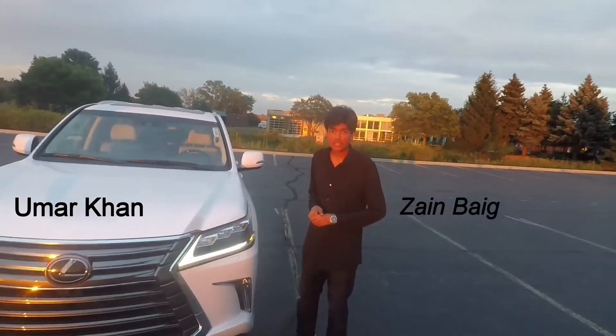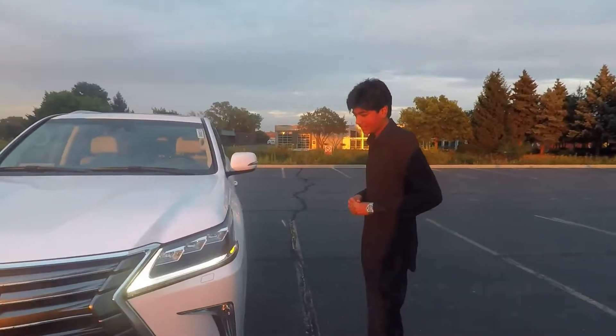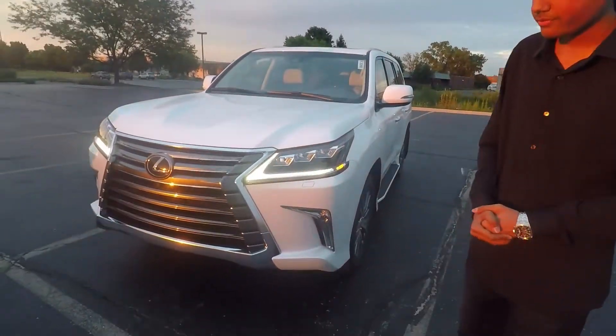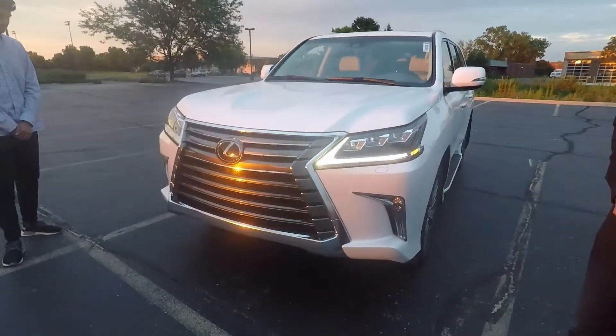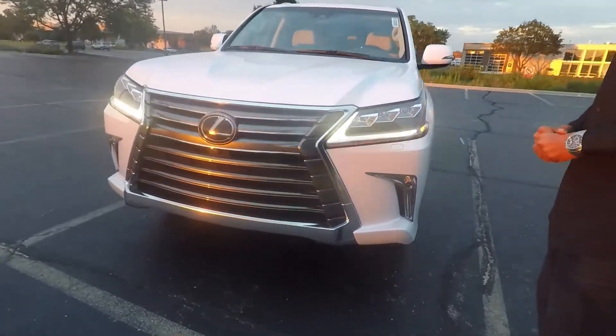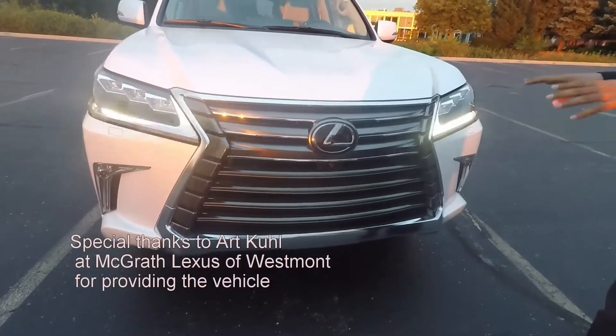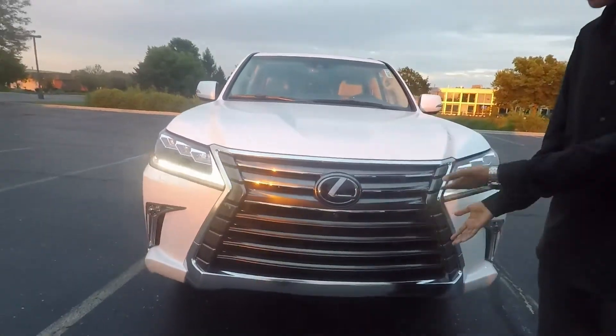This is the 2018 Lexus LX570, the two-row version. It has a 5.7-liter naturally aspirated V8 with 383 horsepower and 403 pound-feet of torque. Out front, it looks absolutely fantastic with the huge grille — I personally love it on this particular car.